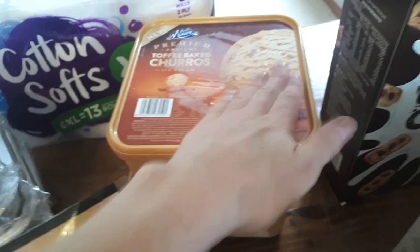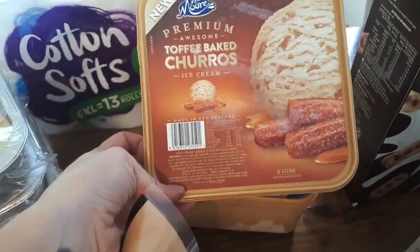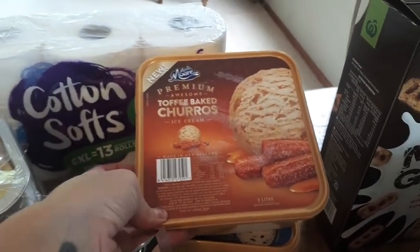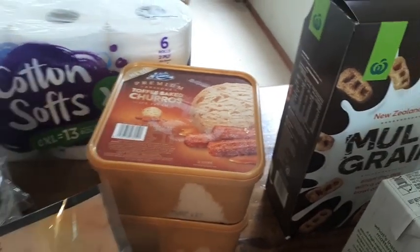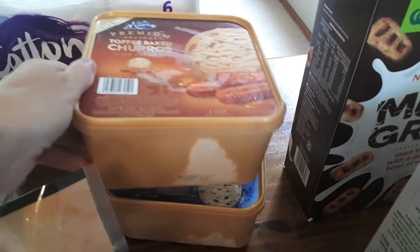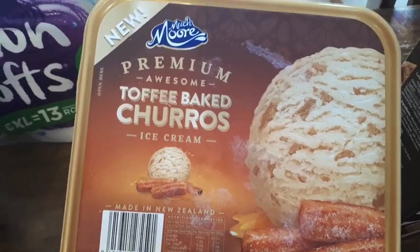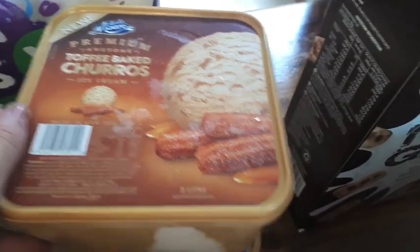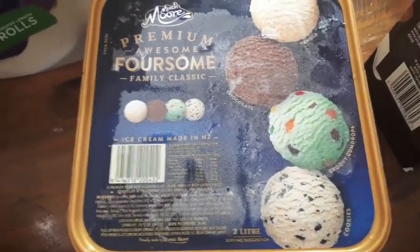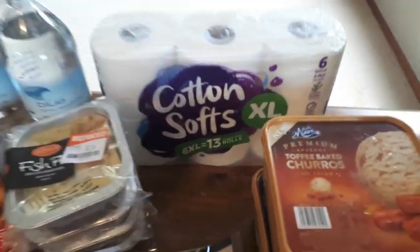I got two lots of ice cream this week because I've realised ice cream doesn't last very long in this house anymore — usually one tub lasts maybe two nights, but with everyone eating it now it goes fast. So the kids will be happy! There's a new flavour which is delicious: toffee baked churros ice cream, one of my faves. The other one has four flavours and the kids all love the goody goody gumdrops. I also got toilet paper for $5.00 for the long rolls.